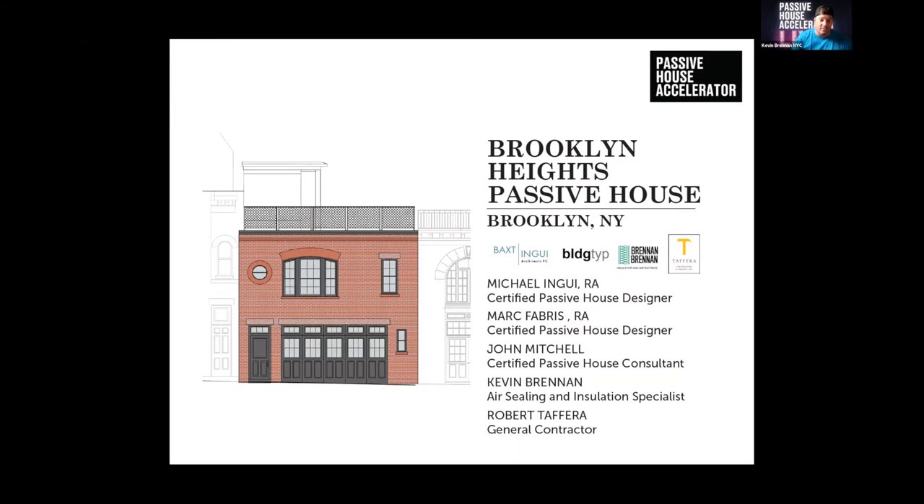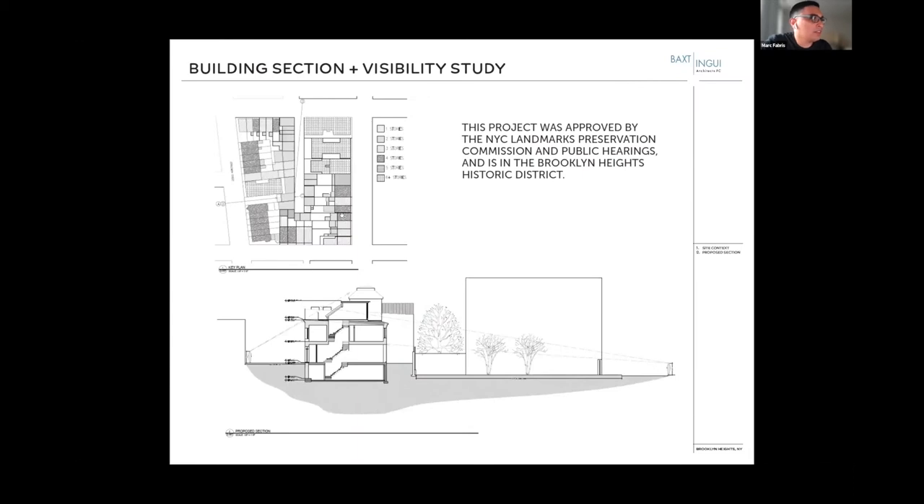Thank you. Hi everybody. Just want to give a quick intro to our project team. As Kevin said, I'm working with Kevin Brennan, who's doing all the air sealing and insulation. We have John Mitchell as our passive house consultant, Michael Ingley and myself as the architects, and the contractor is Tefera Fine Building.